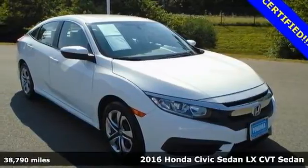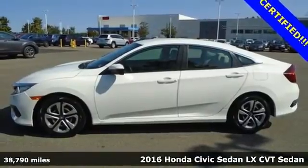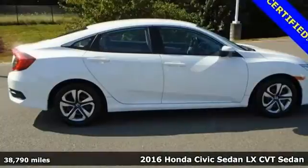It's a 2016 Honda Civic Sedan. Get more mileage out of every drive with this Civic. It comes with great features you'll love.